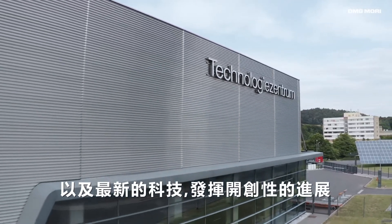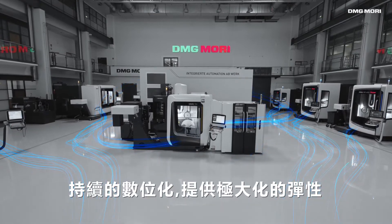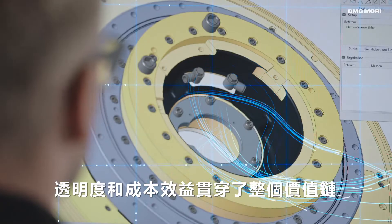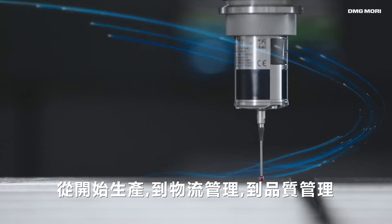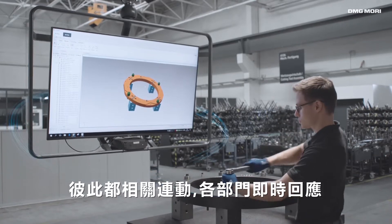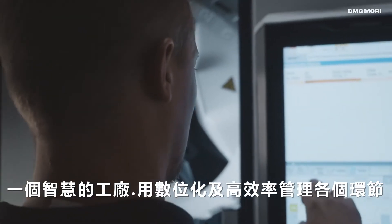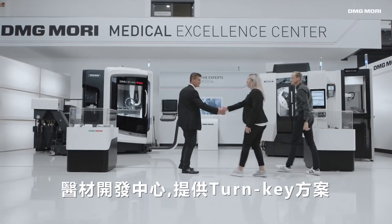At Deckel Maho Seebach we bring together German engineering excellence and the latest technologies. The result is groundbreaking progress. Continuous digitalization ensures maximum flexibility, transparency, and cost-effectiveness across the entire value chain — from initial production through logistic management down to quality control. Everything is interconnected; all departments communicate with each other in real time.